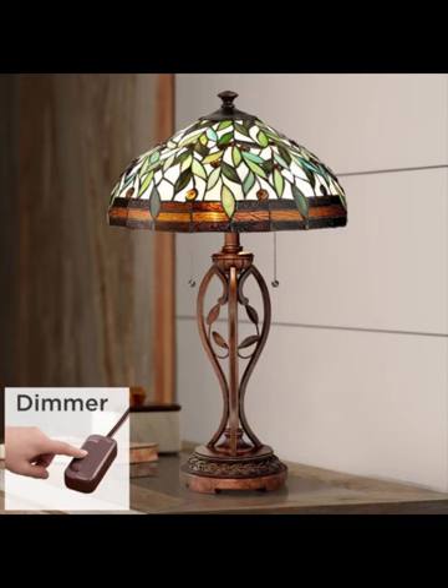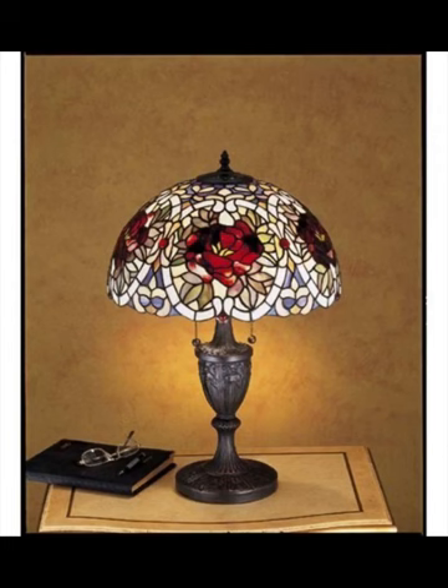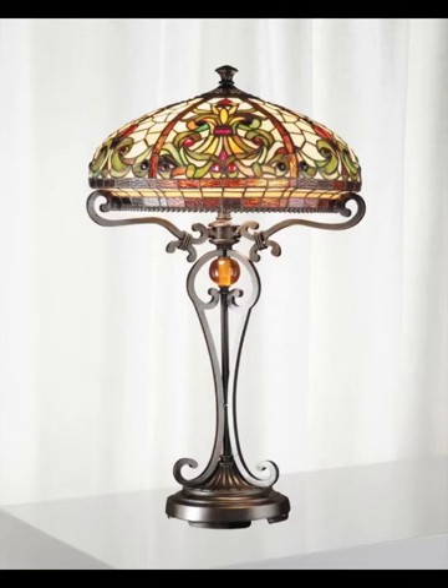So let's delve deeper into the enchanting world of Tiffany lamps and find the perfect one to transform your bedroom into a true home paradise. Don't forget to hit the like button and subscribe to our channel.